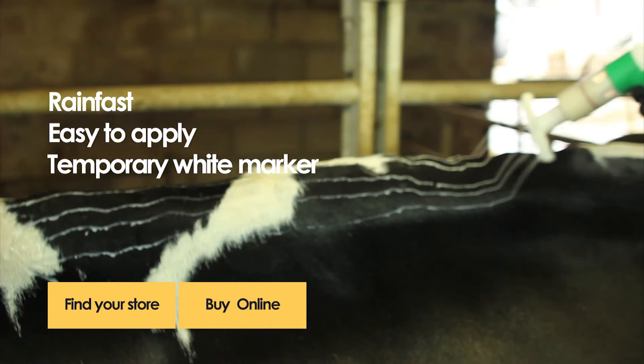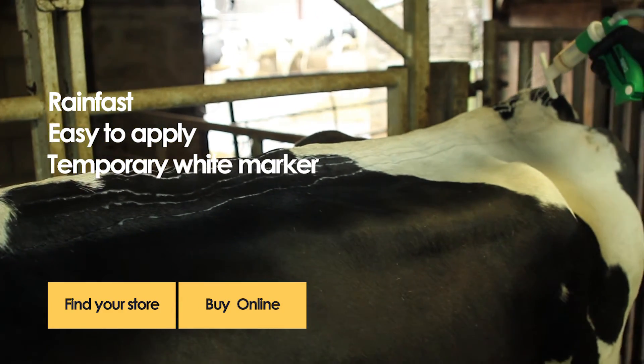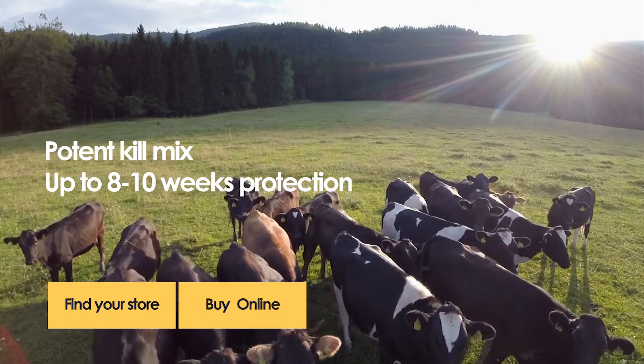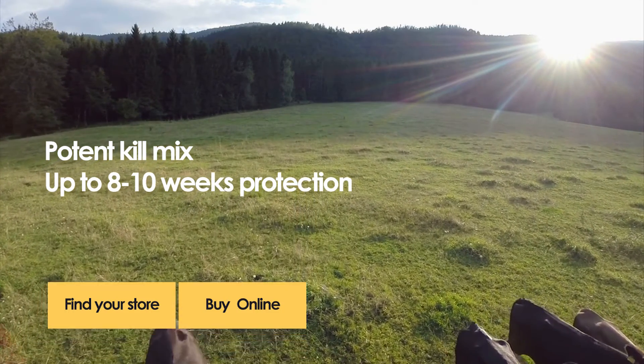The T-Bar applicator ensures easy application, and the temporary white marker makes it easy to identify treated cows. Because of this potent and rapid kill mix, Deltamole can ensure a longer length of action and faster coverage, giving the longest fly cover on the market — providing 8-10 weeks protection.